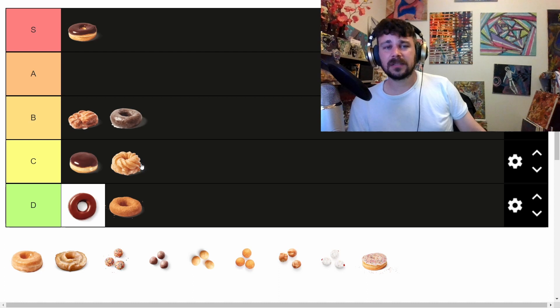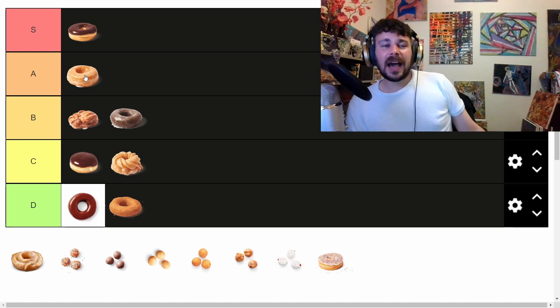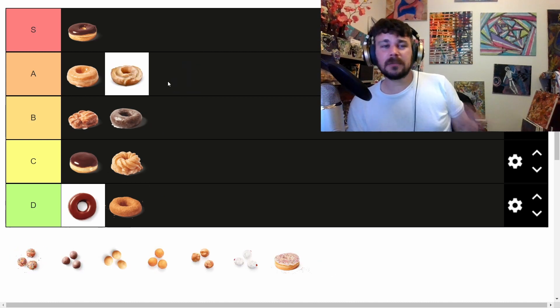Honey dips are great — they're so flavorful, so nice, just chewy deliciousness. The honey dip is the Tim Hortons donut done as close to right as you can get, apart from the other two donuts that I actually like. Sour cream donuts are also really good, surprisingly. Never thought I'd enjoy them as much as I did, but they're one of the few donuts that always have flavor — and they have a different texture that stands out.